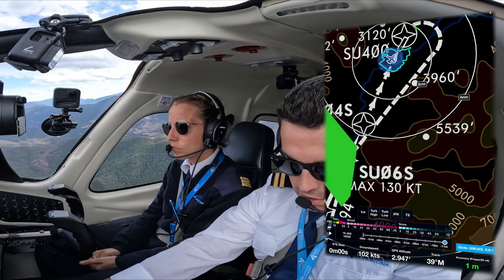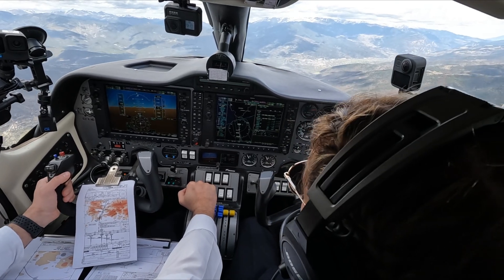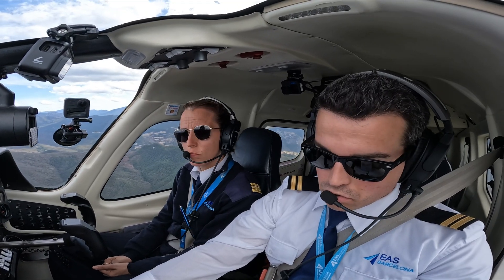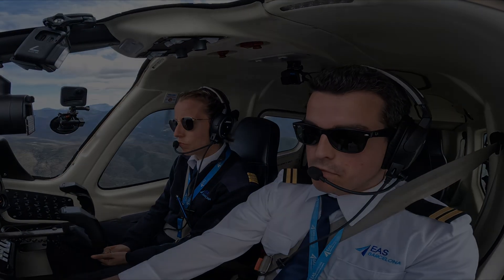Okay, very nice — and then climb on heading 024 to 5,300 or above, and then turn right to Sierra Uniform 06 Sierra — correct — and follow to APISA.